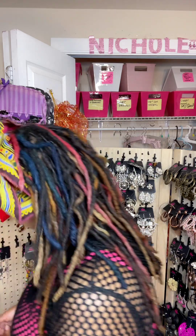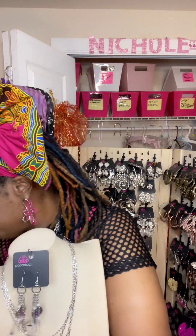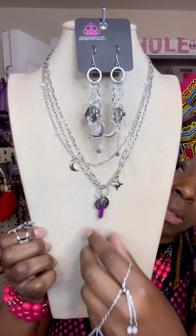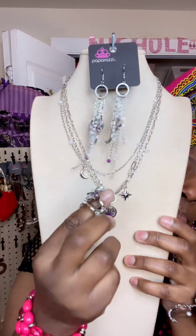Now, this one right here is a purple ray. I'm looking like, what is this, a potion? Anyway, this right here is another set. It has these moves — this looks like a potion. And then it has all these other little trinkets on it with this ring.